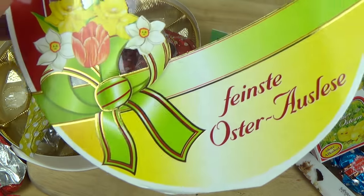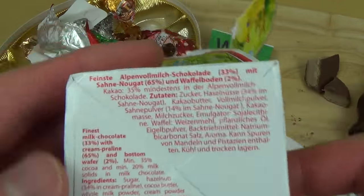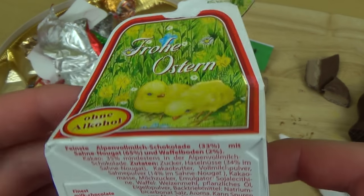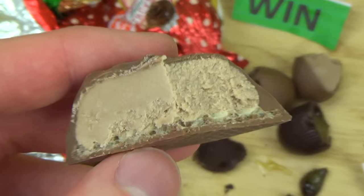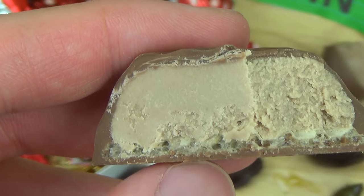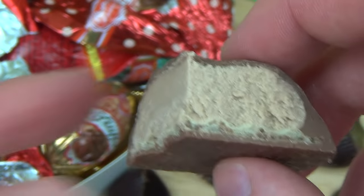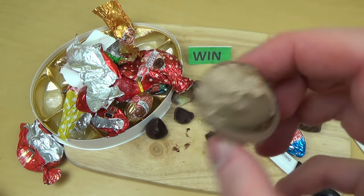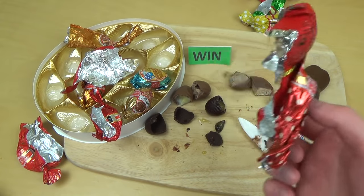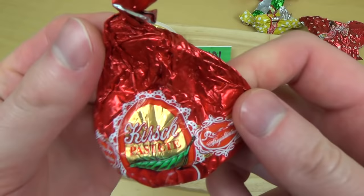So jetzt gibt es von Reber einmal das feinste Osterauslese und einmal das hier. Was ist das eigentlich? Sahnenougat — irgendwie nicht weiter bezeichnet. Ach hier, Praline-Pastete. Fangen wir erstmal damit an. Das ist so ein krasses Nougat, total nussig. Aber zu viel kann man auch nicht essen, ehrlich gesagt. Ich habe jetzt etwas zu viel Schokolade gegessen. Was mir sehr gut gefallen hat, ist das Nougat-Teil. Die Kirsche hat mir super gefallen — super lecker. Das sind so Likör-Kreationen. Leider ist hier alles was anderes.